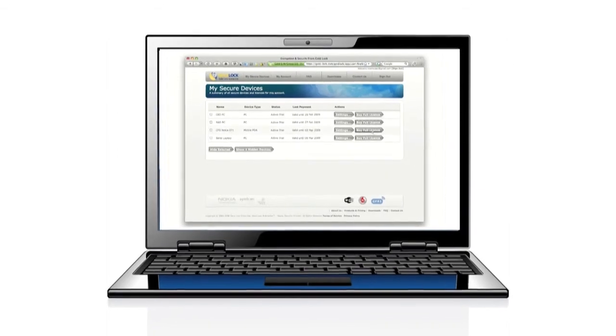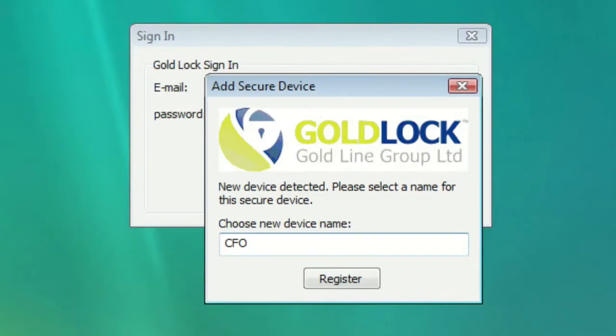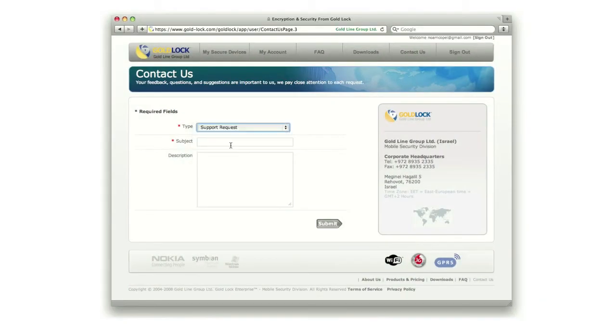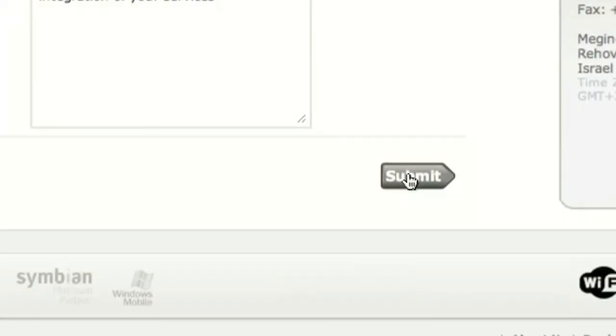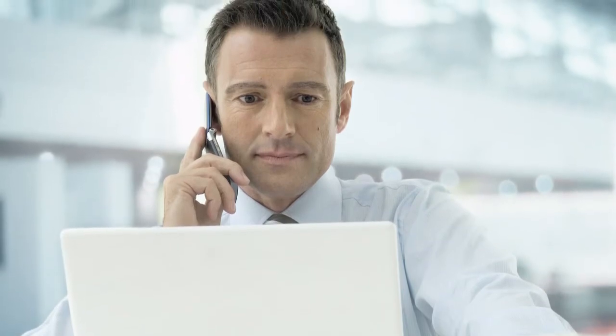Getting started is fast and easy. There is no upfront license cost. Download a two-week free full trial, then choose to rent a full license for a monthly fee. Cancel and resume licenses at your convenience. GoldLock's security experts will answer any of your questions, providing support and suggestions to maximize confidentiality and secure your competitive edge.